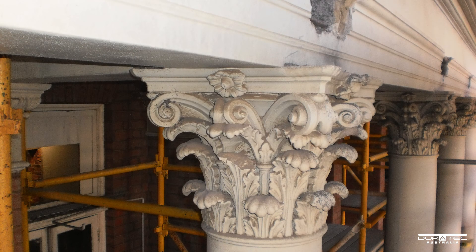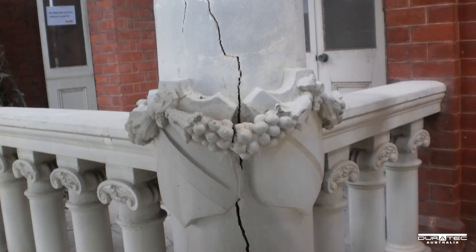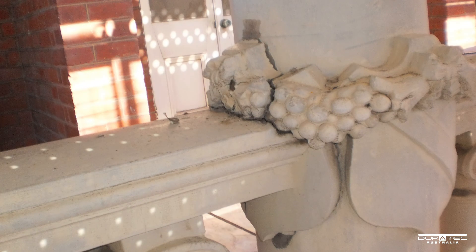They were exhibiting severe signs of distress caused by corrosion and movement of the structure. Columns, balusters, beams and corbels are all decorated with ornate architectural features, many of which had been broken, cracked or damaged.